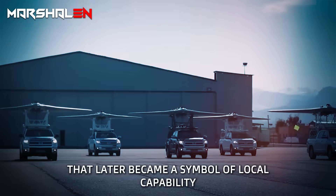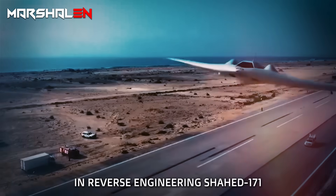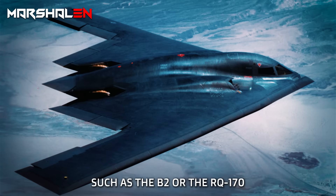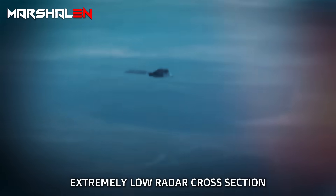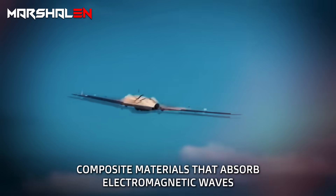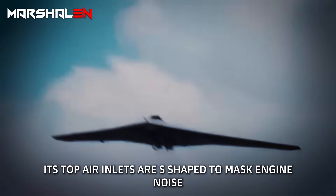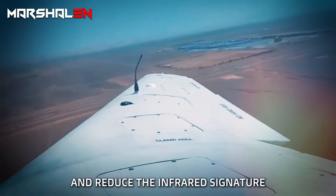The Iranian flying wing later became a symbol of local capability in reverse engineering. Shahid 171, also known as SIMORG, is designed on the flying wing concept — just like American platforms such as the B-2 or the RQ-170. This philosophy gives the aircraft an extremely low radar cross-section. The outer structure is made of lightweight composite materials that absorb electromagnetic waves and reduce radar reflections. Its top air inlets are S-shaped to mask engine noise, and the exhaust is embedded within the tail to cool thermal emissions and reduce the infrared signature.